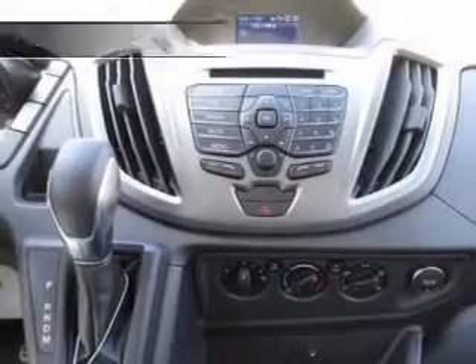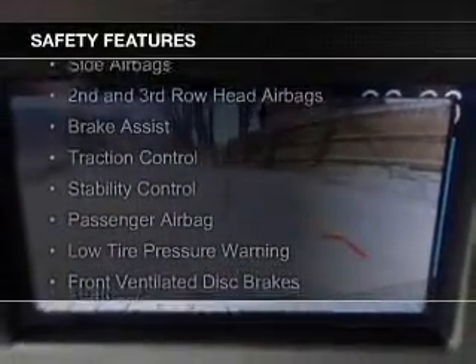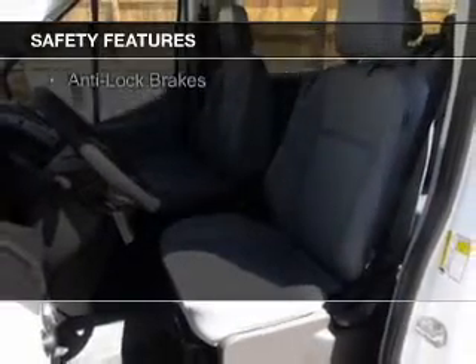Power steering. Safety was made a priority with these features: curtain head airbags, side airbags, second and third row head airbags, brake assist, traction control, stability control, a passenger airbag, low tire pressure warning, front ventilated disc brakes, and anti-lock brakes.